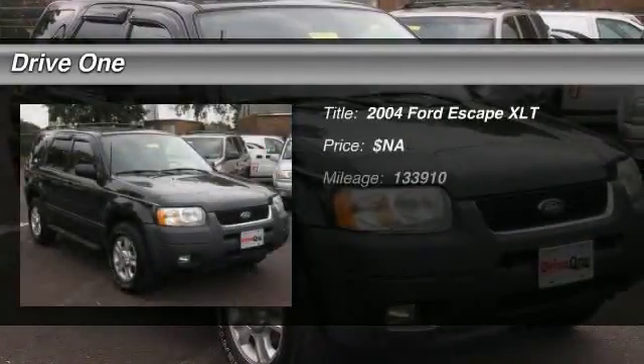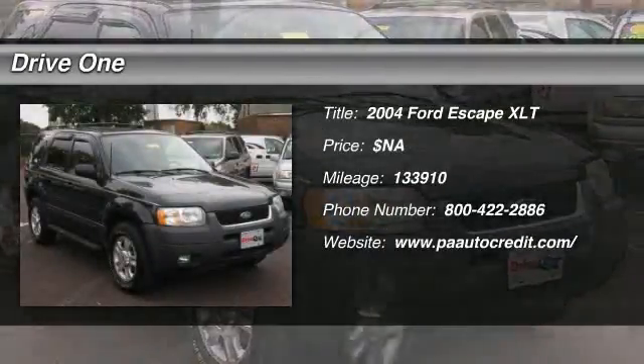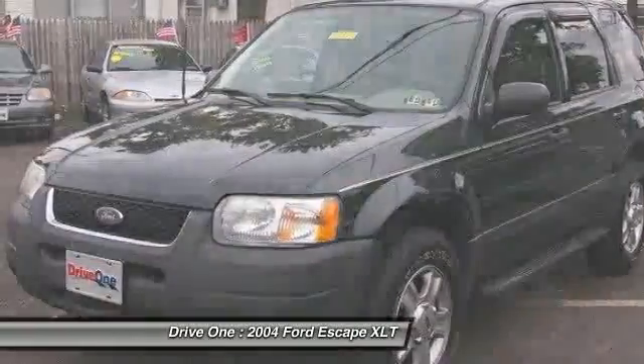The 2004 Ford Escape. Gas engines flex, tow, sip, and go with Ford Escape.